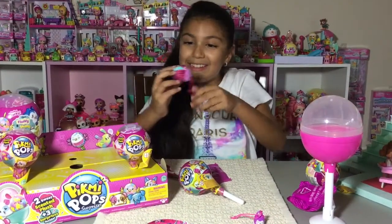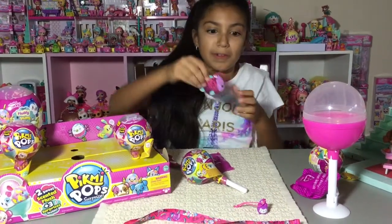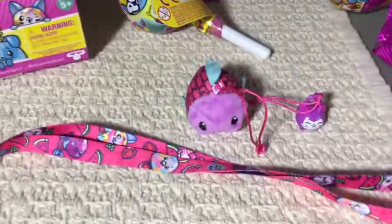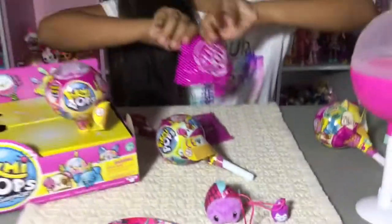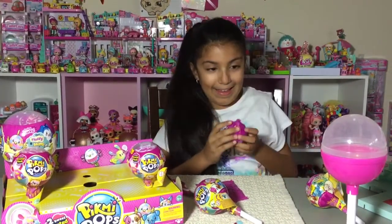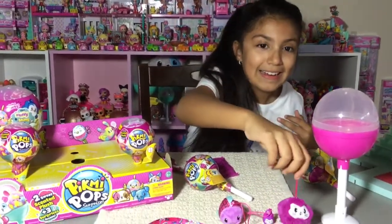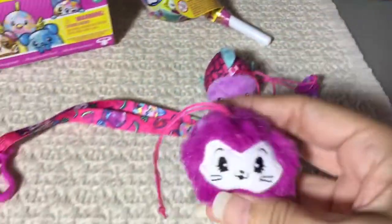Oh, it's so cute — this is a fish and I don't even have this one! It smells like grape — I thought it smelled like blueberry but it actually smells like grape. Oh, it's really cute! I think this is an ultra rare one — oh my gosh, it is an ultra rare! Yay, so fluffy!